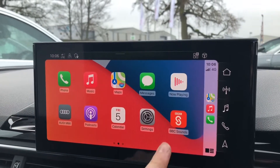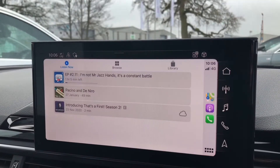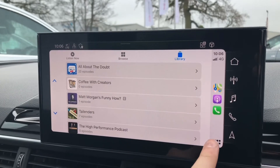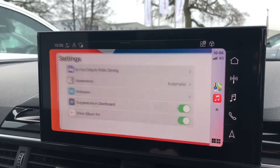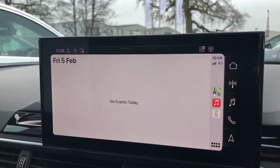You can also choose from other apps such as podcasts, which lets you browse through a list of popular podcasts and your saved libraries, exactly the same as using your iPhone. You can also go in and change some settings and view your calendars as well.